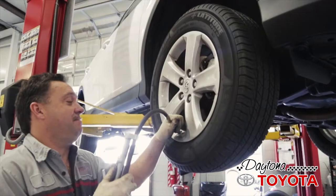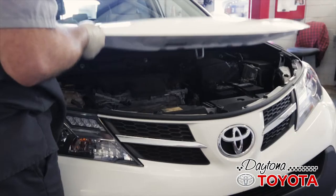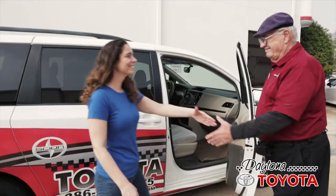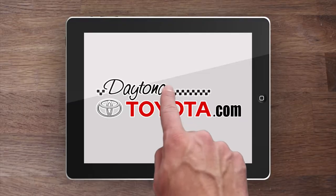Plus we provide a multi-point inspection, check your tire pressure, and top off all fluids to protect your investment and ensure greater resale value. Simply call our service department or schedule your free lifetime oil changes online at DaytonaToyota.com.